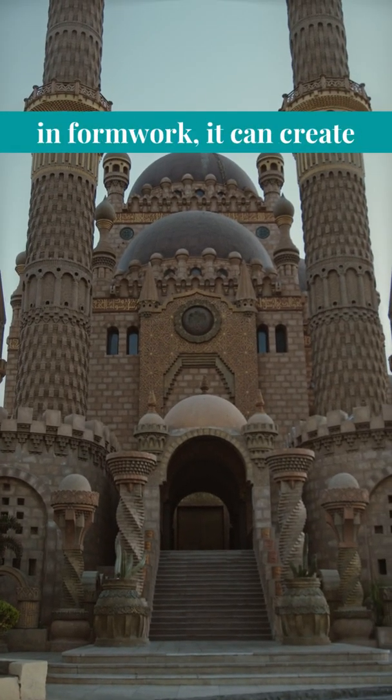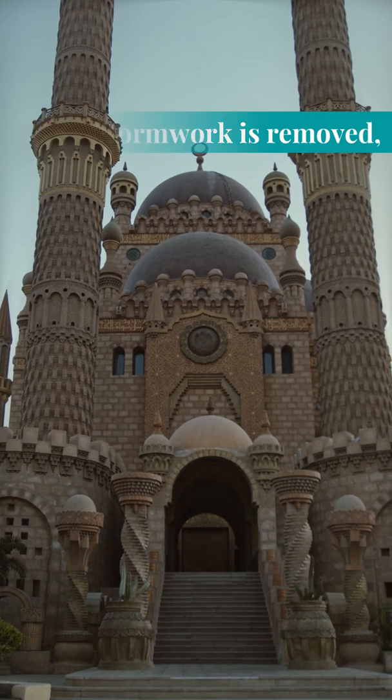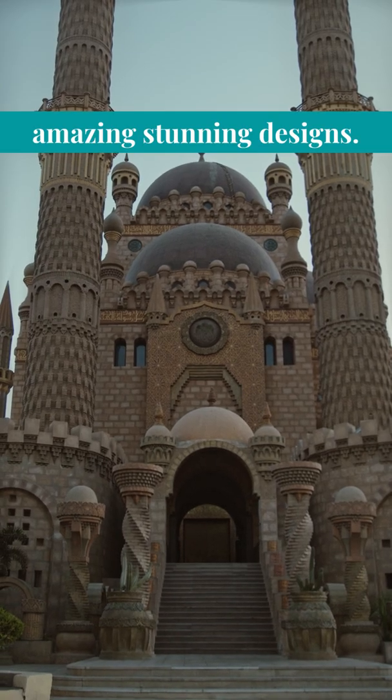When layering the earth in the formwork it can create the most beautiful layers. Once the walls have cured and the formwork is removed, we're left with beautiful variations in colour, texture and finish that lend themselves to amazing, stunning designs. Why not follow in the footsteps of our ancestors and look into rammed earth for your next build.